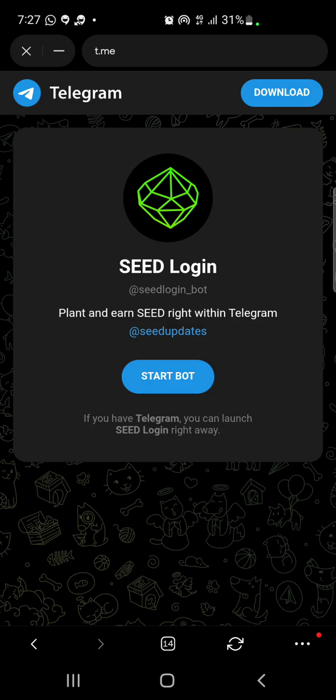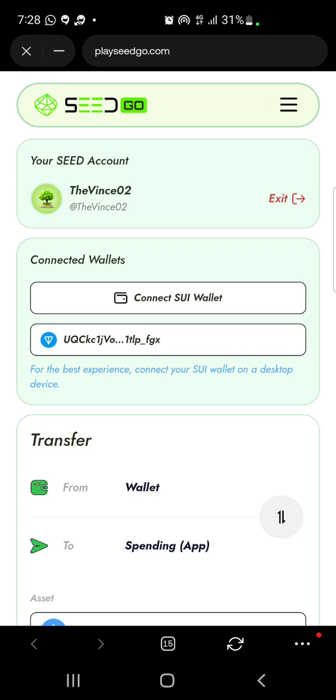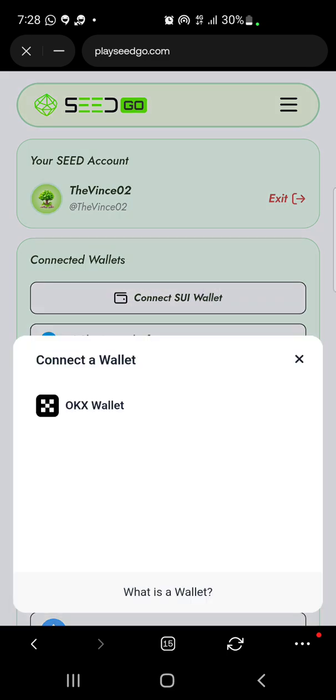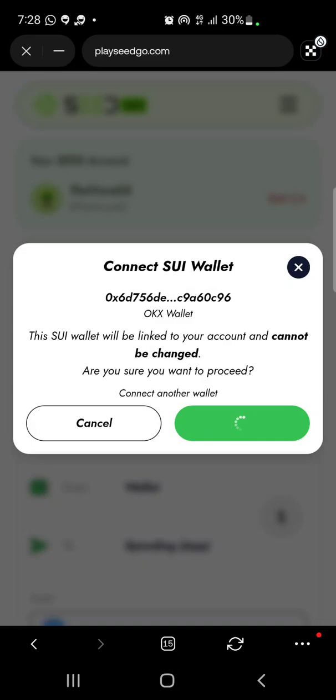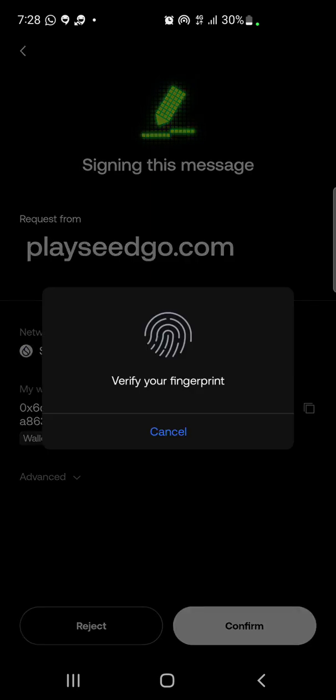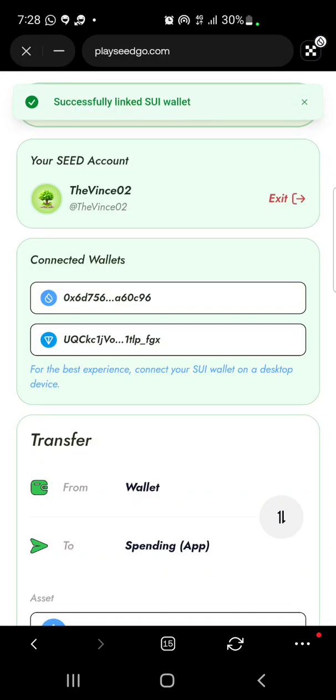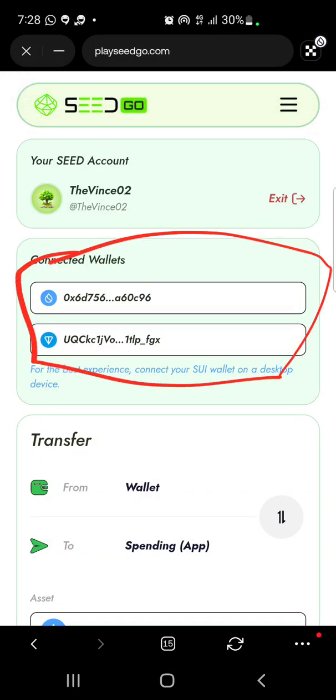Refresh the page. Once refreshed, click on 'Connect Wallet', then 'Connect C Wallet'. Next, click on OKX Wallet, click 'Confirm', and then 'Confirm' again. Verify your identity and you are good to go! That is how you stay positioned and connect your wallet for the Seed edge-up.